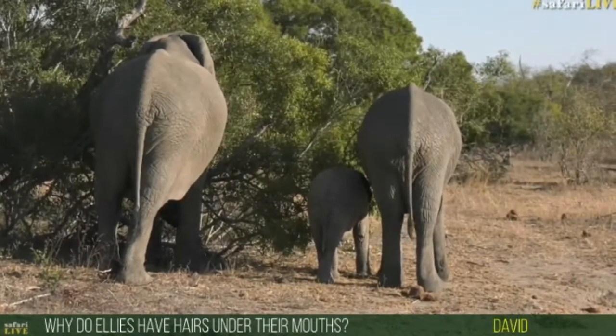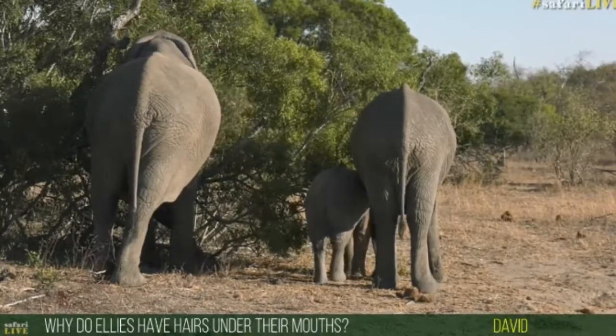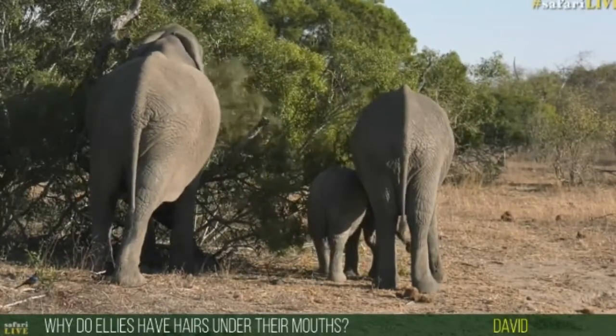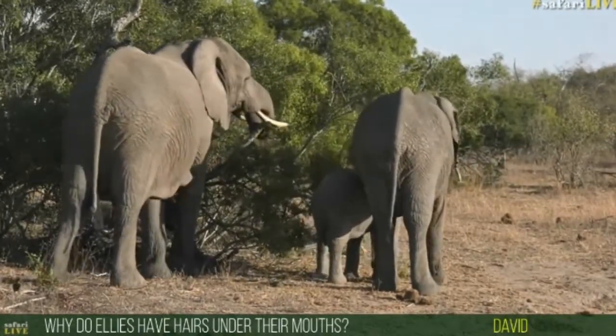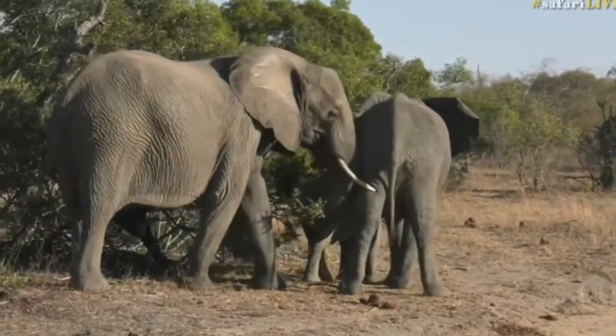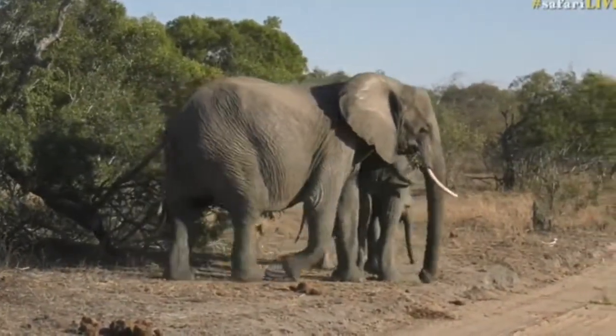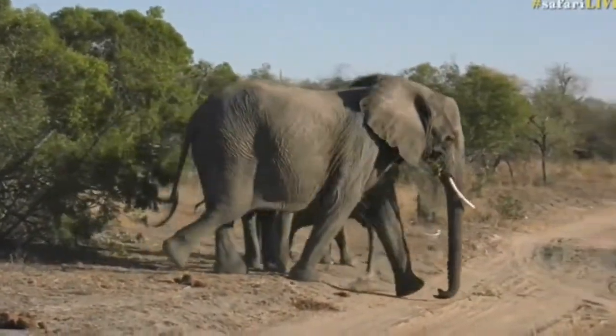It's probably to do with the fact that they can't see under there, so these hairs would have some sort of sensory feel to them, helping them get things into their mouth a little bit better. That's also coupled with the fact that hairs — like we see on ears, and eyelashes — help to prevent dust and dirt getting into the mouth itself.